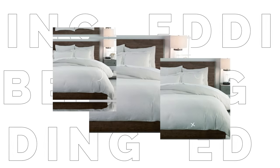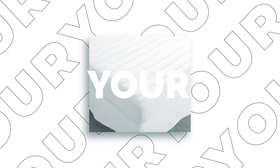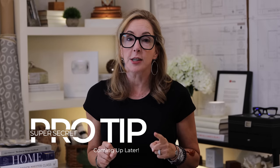Hey guys, welcome back! Today we're talking six easy tips to up your bed game. In the hotel design business, I am known for my super yummy delicious beds, and I'm going to show you exactly what I do with them. If you stay to the end, I've got a super secret pro tip on how to get that extra little something for your bed.